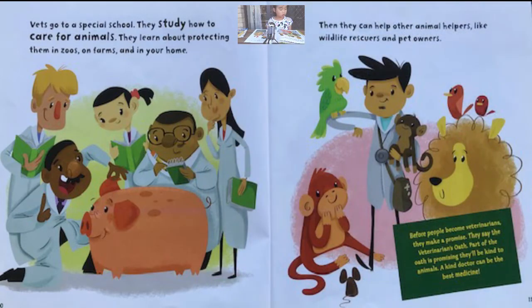Vets go to a special school. They study how to care for animals. They learn about protecting them in zoos, on farms, and in your home. They can also help other animal helpers, like wildlife rescuers and pet owners.